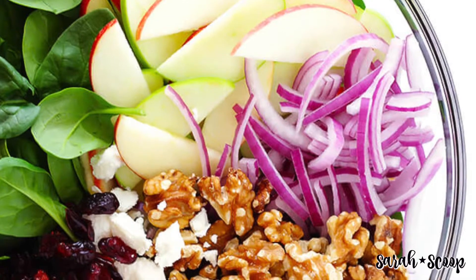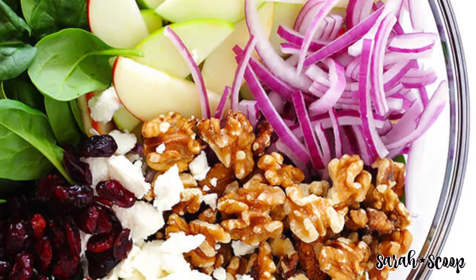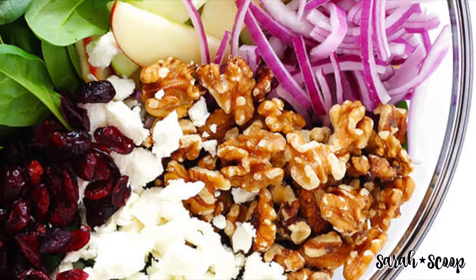First up is the apple spinach salad. This salad includes spinach, apples, cranberries, pecans, onions, and cheese.